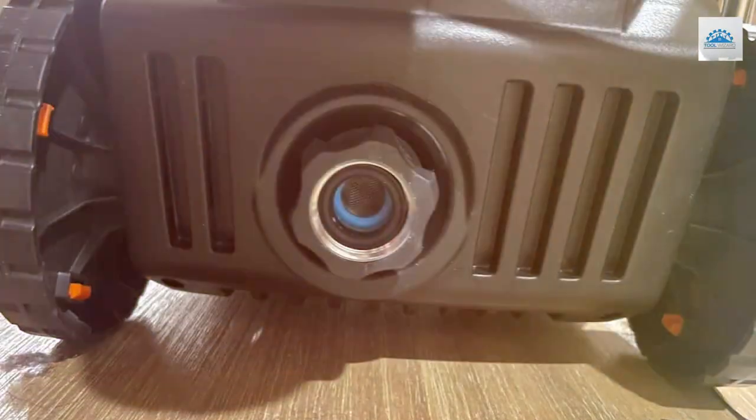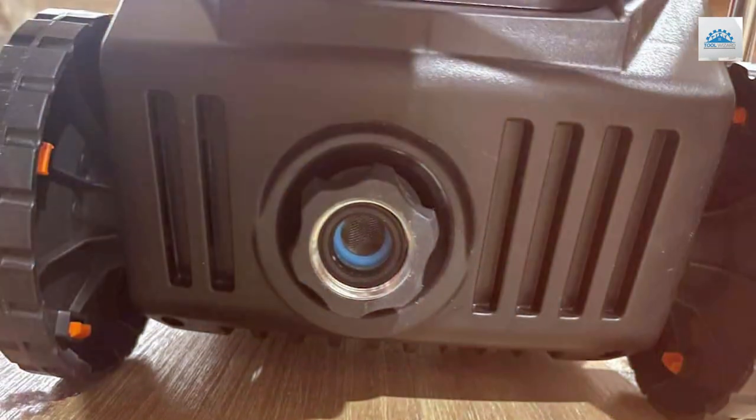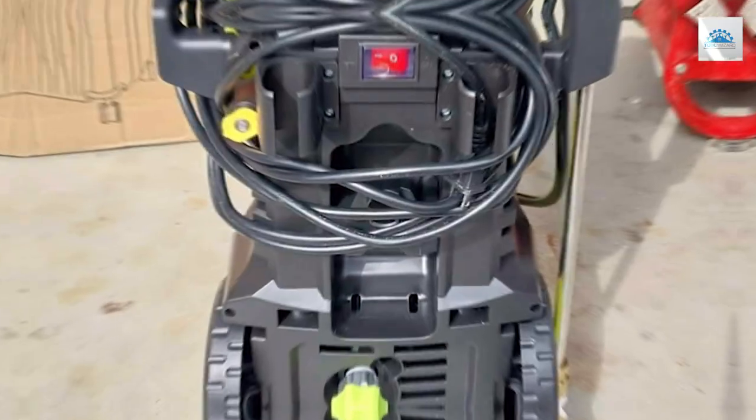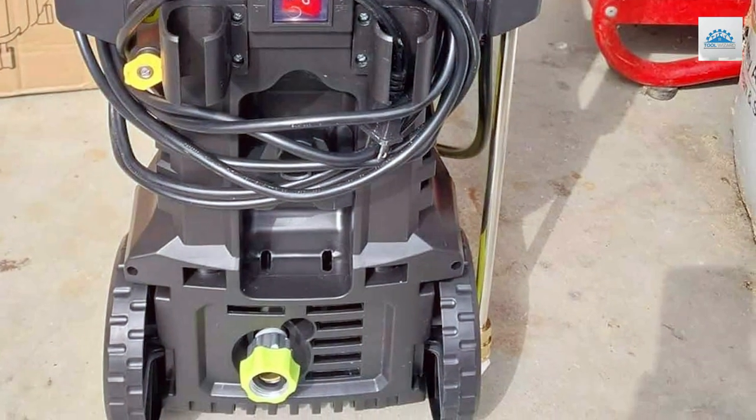Built for durability, this pressure washer is designed to withstand rigorous use and tackle the most demanding cleaning jobs with ease. Say goodbye to grime and hello to pristine surfaces with the electric pressure washer boasting 4,200 PSI and 2.8 GPM.